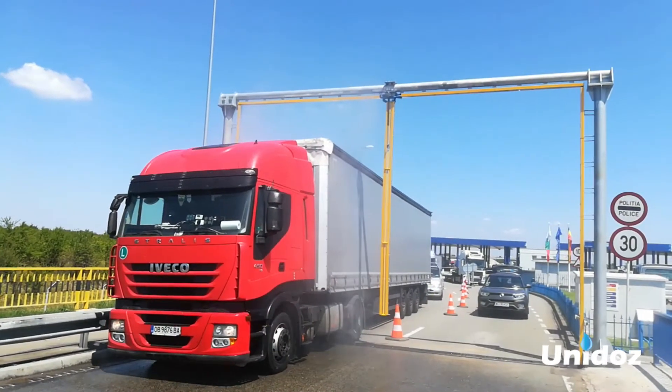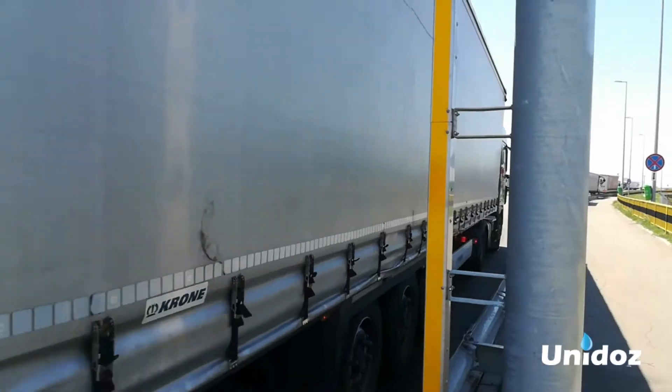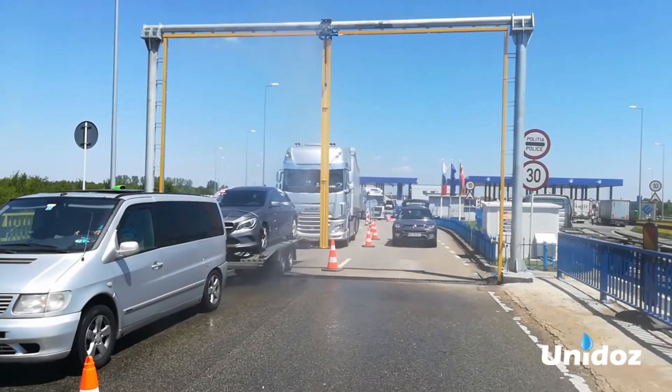Unido's Biosecurity Gates feature a special spray system with overarching sprayers tall enough for any kind of commercial truck, agricultural machinery, poultry trucks or passenger cars to fit through, with multiple sprayers on each line.